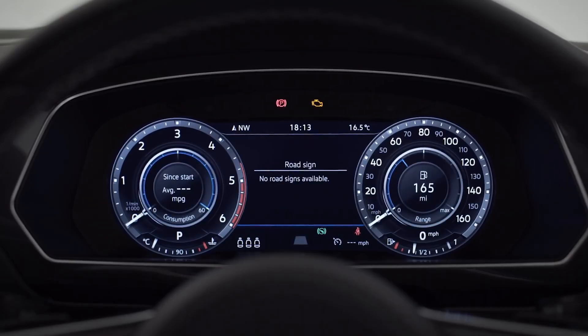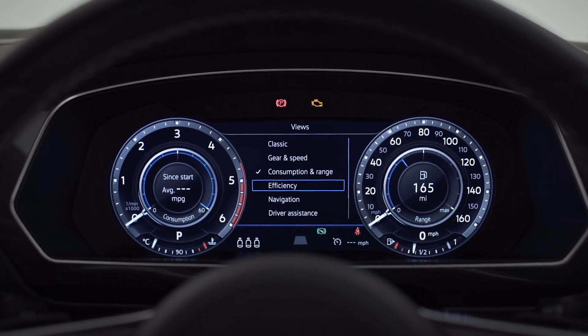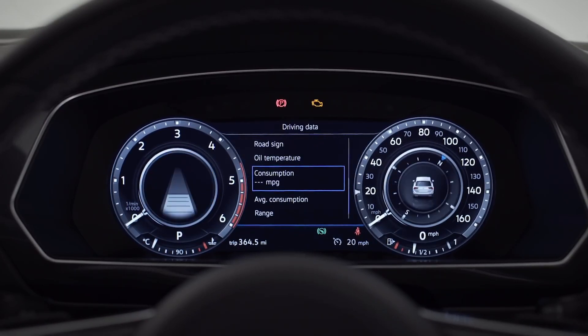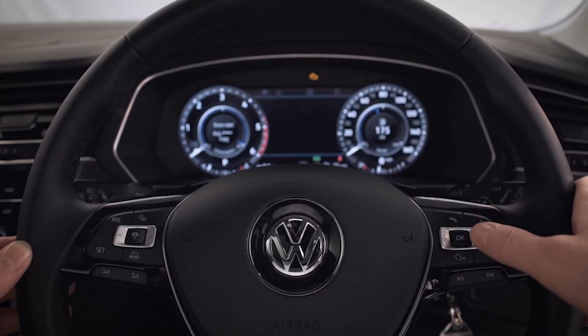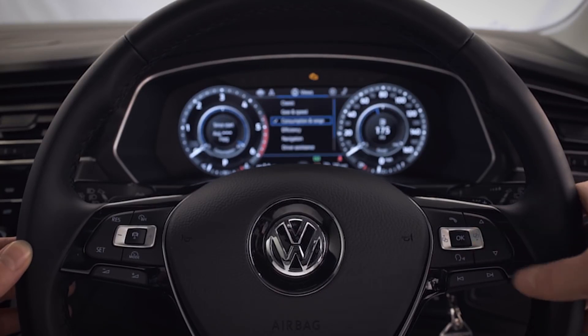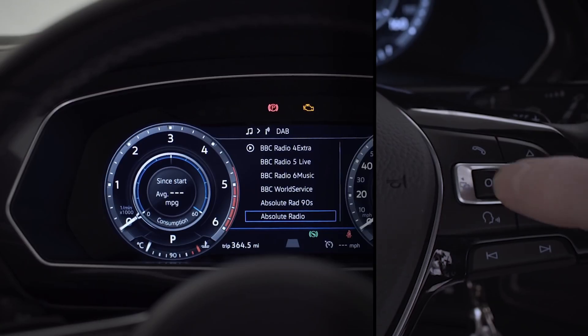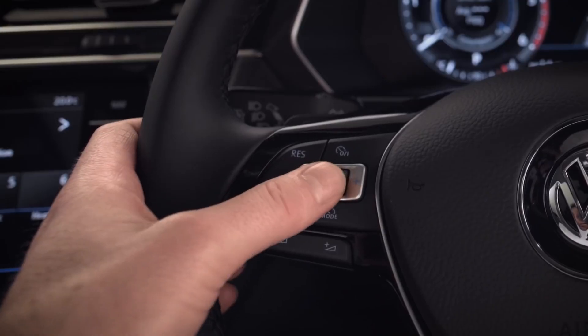Next up, your 12.3-inch active info display — fully customizable so that you've got the right information right there in front of you: navigation, music, driving data, you name it. Your multifunction steering wheel puts your car's key functions at your fingertips. Cycle through menus like this, explore submenus by pressing up or down, and OK to select. You can also control your music, answer calls, and set your driver assistance systems.